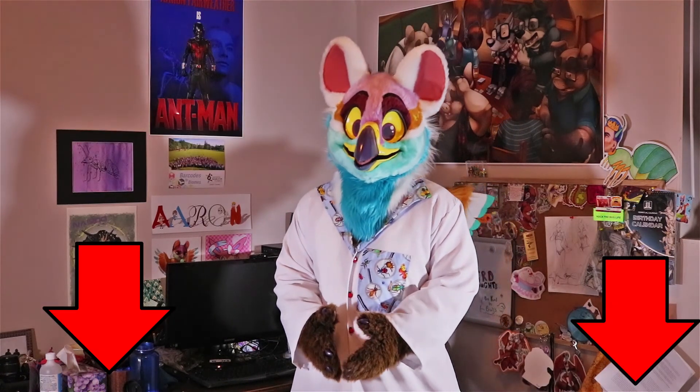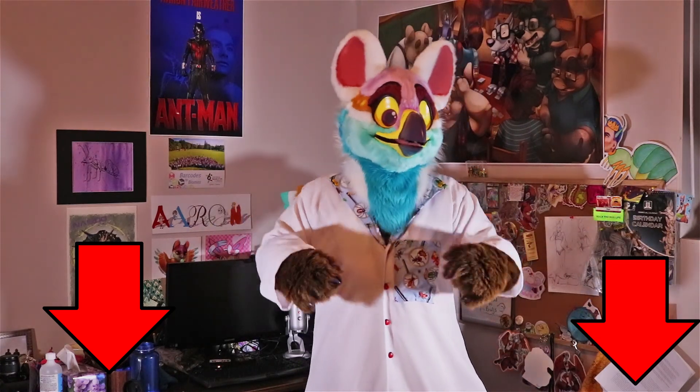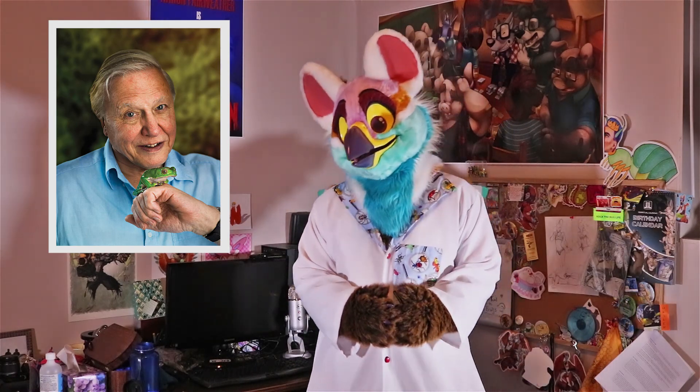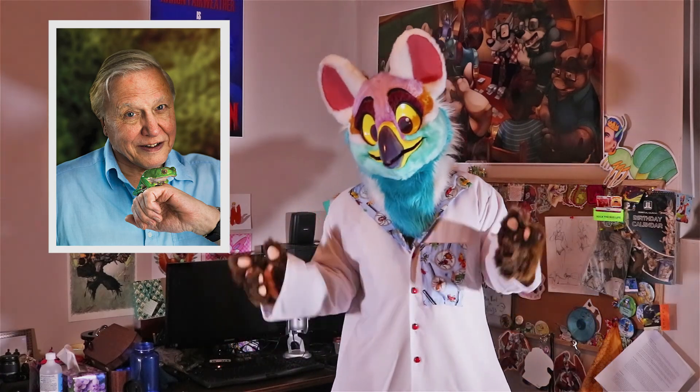If you want to know more about the marvelous spatula-tailed hummingbird, be sure to check out the links below. I have a link to the IUCN page for the species so you can learn more about its status and how it's progressing. Also, the video of its mating display was part of a BBC series by David Attenborough — if you want to see that segment specifically, check out the link below.